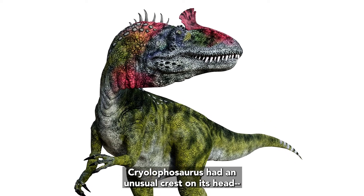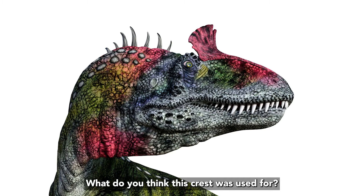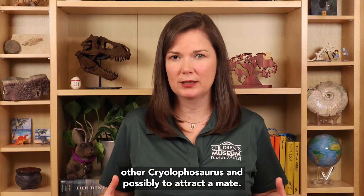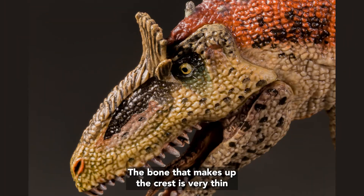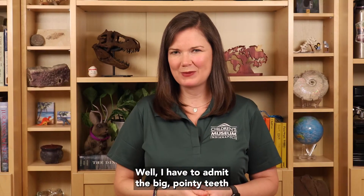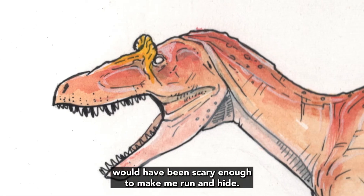Cryolophosaurus had an unusual crest on its head, one that curls forward. What do you think this crest was used for? Well, we think it could have been used to recognize other Cryolophosaurus and possibly to attract a mate. The bone that makes up the crest is very thin and probably couldn't have been used as a weapon, but maybe it was used to make it look scarier. I have to admit, the big pointy teeth would have been scary enough to make me run and hide.